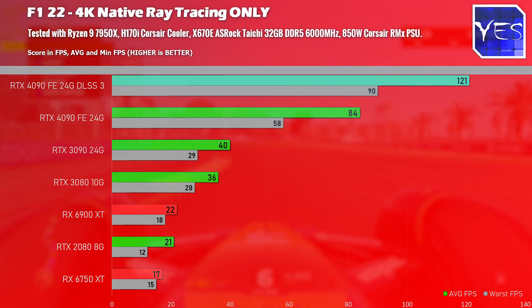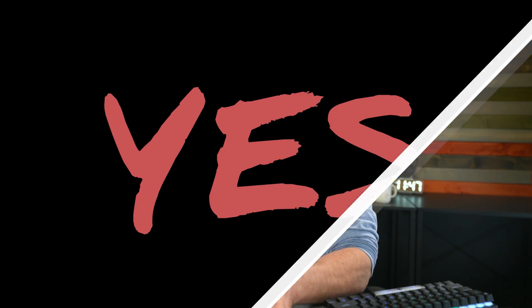When I tested DLSS 3, I compared it against DLSS 2 using the quality setting, because that's how I like to play games and that's reflected in the benchmarks. Now let's go over those productivity benchmarks if you're looking for something for professional work.